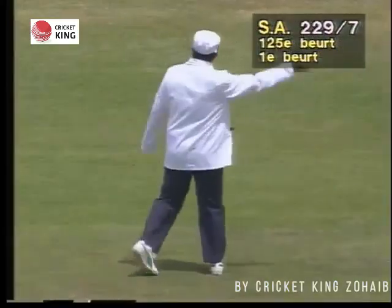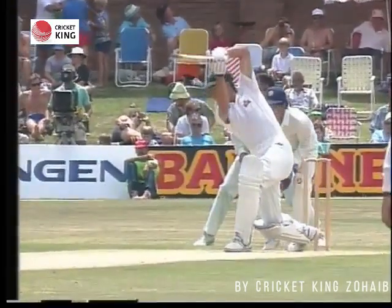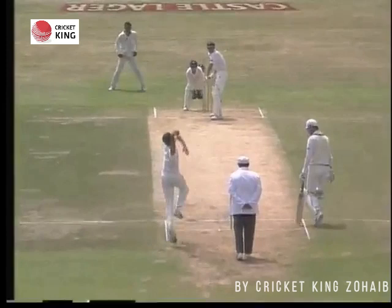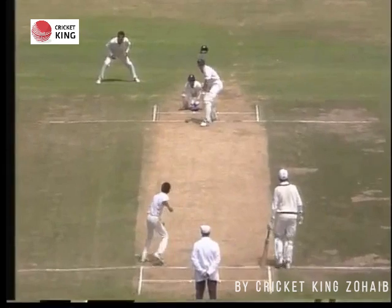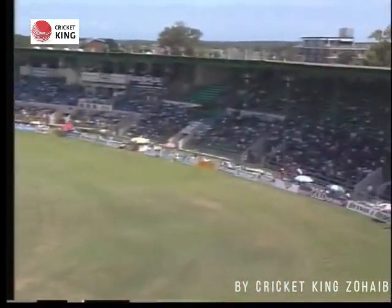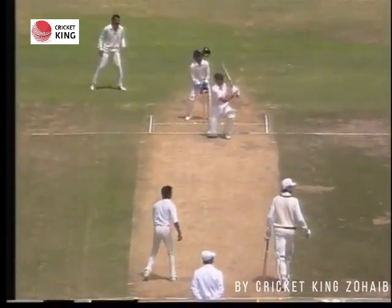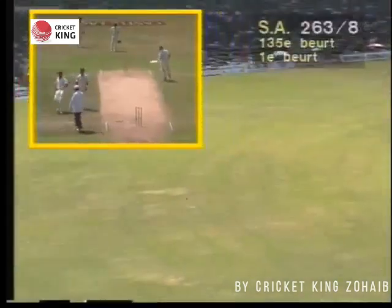There was more to come from Hansi Cornier — a beautiful off drive, right in the slot for the drive. With batting partners running out, he was conscious of the need to get on with things. A little bit of a loose shot, but a good blow by Hansi Cornier. A magnificent shot followed.